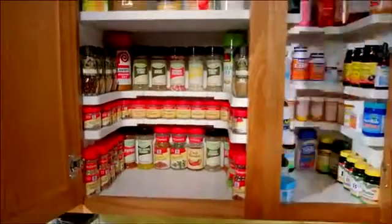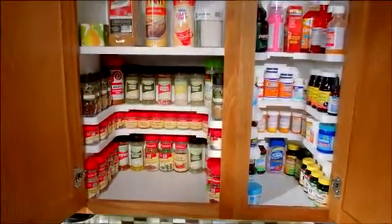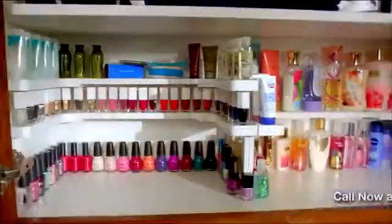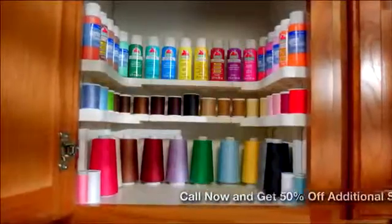But there's so much more. Not only can you use the Spicy Shelf for all your spices, but you can also use it for your medicines, your supplements, your nail polish, your cosmetics, and even your crafts.